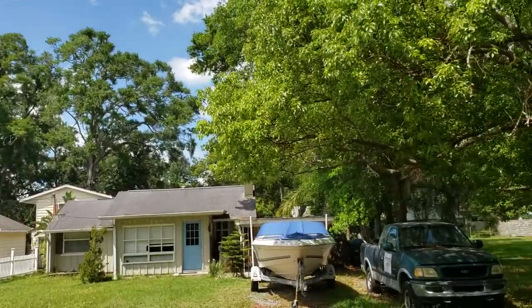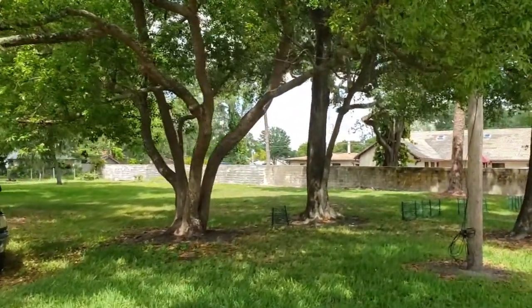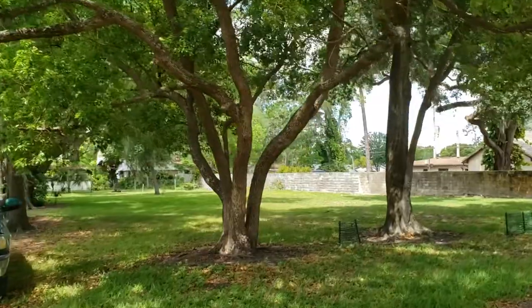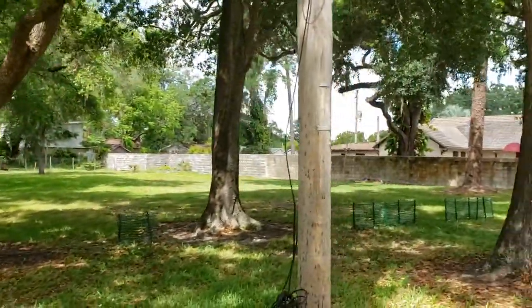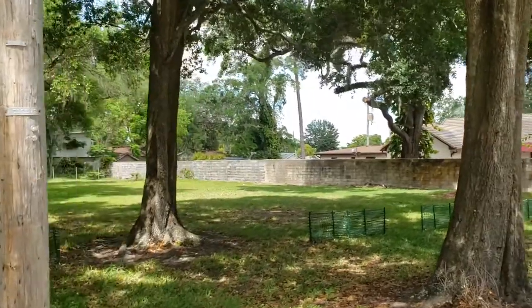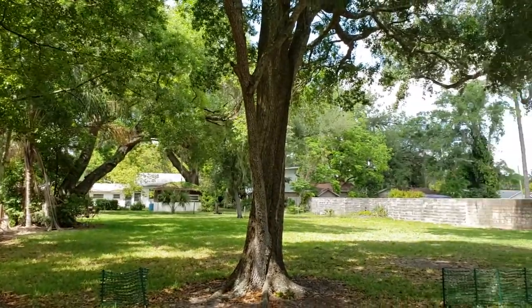There's a nice picket-style fence. Right across the street there's also a vacant lot, and while it's not a large lot, you can tell it's maintained and taken care of — it's not just an abandoned vacant lot. This shows that people in this neighborhood really maintain their properties.